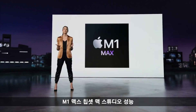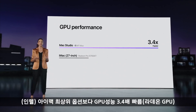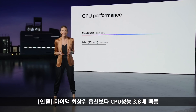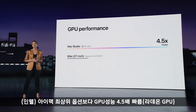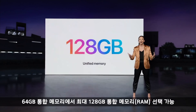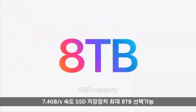Mac Studio with M1 Max is up to 2.5 times faster for CPU performance, up to 3.4 times faster, and up to 50% faster than Mac Pro. The CPU performance on Mac Studio with M1 Ultra is up to 3.8 times faster, 90% faster than Mac Pro. You can access up to 64 gigabytes of unified memory, and with M1 Ultra, up to 128 gigabytes. The SSD in Mac Studio delivers up to 7.4 gigabytes per second and up to 8 terabytes capacity. Mac Studio will use up to 1,000 kilowatt hours less energy than a high-end PC desktop.